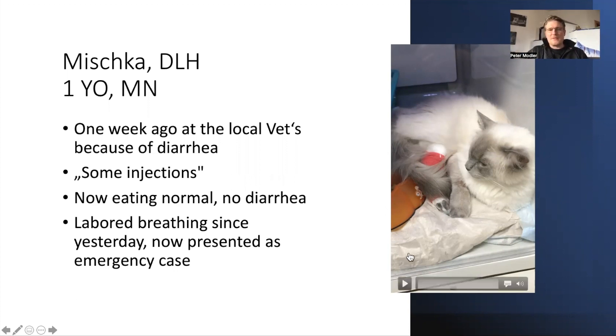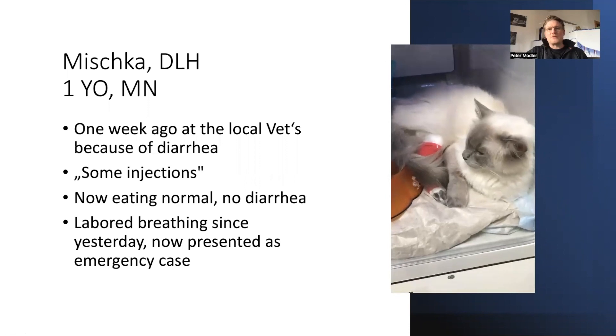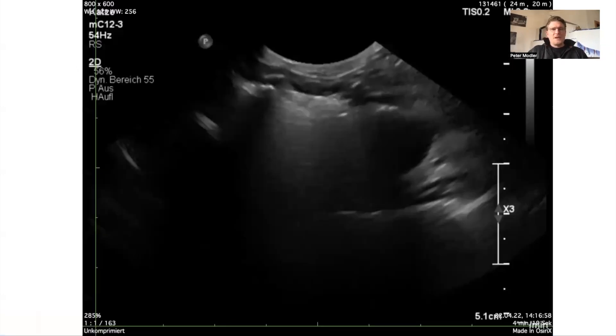If you look at Mishka, you will easily see that he has a very frequent and shallow breathing pattern, which is called a restrictive breathing pattern. This can occur with any pathology in the lungs or the pleural space, so congestive heart failure is one differential diagnosis. On quick clinical exam, interestingly Mishka was quite calm. His heart rate was about 160, he had a soft heart murmur and a gallop sound. Gallop sounds are very specific for advanced cardiac disease; a heart murmur is unspecific. He had a respiratory rate of 50 to 60 per minute, no open mouth breathing, and blood pressure was between 100 and 110 mmHg measured by Doppler.